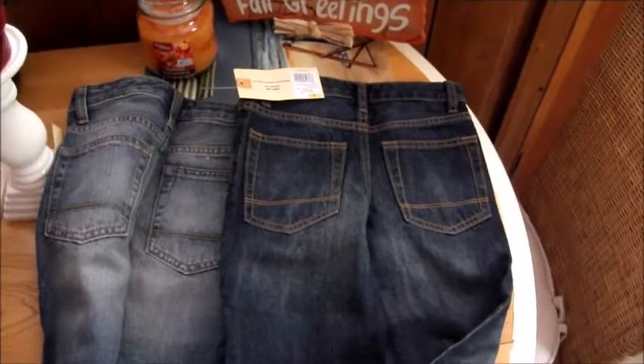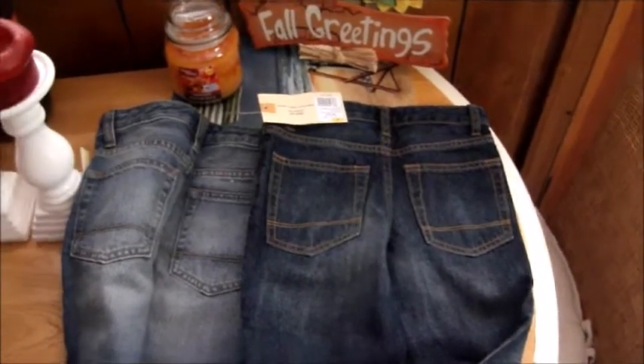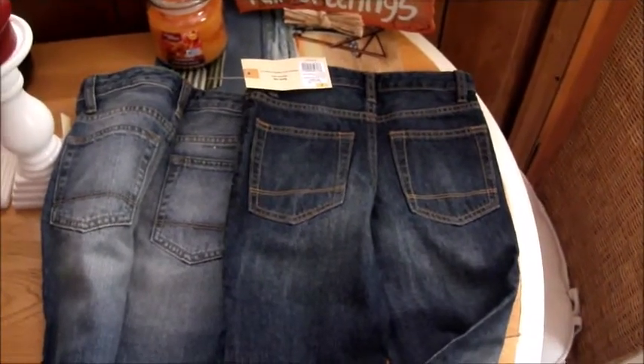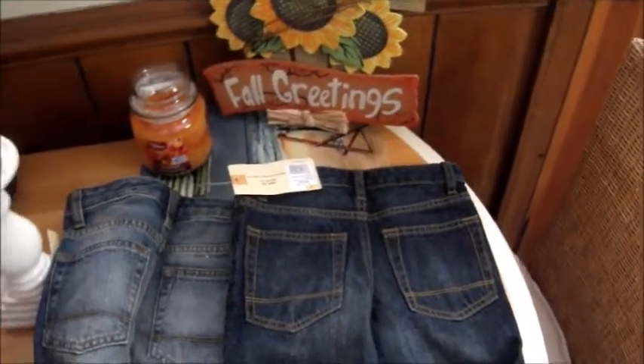So that was our fall clothing haul for this year! I hope you guys enjoyed it. If you did, please click the like button and leave me a comment below telling me what your favorite place to shop for your kids' clothes is. Make sure to subscribe to my channel — thanks guys, bye!